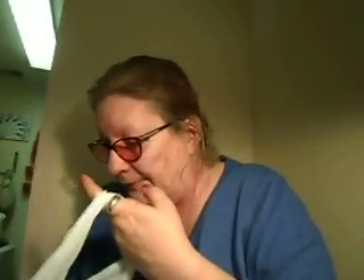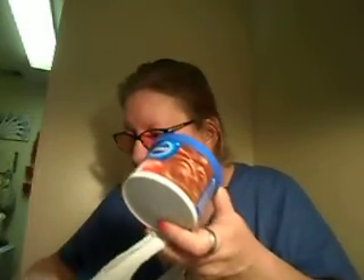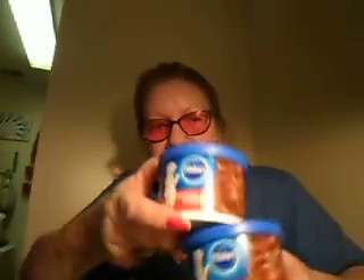He doesn't like macaroni and cheese but he will eat this one. I got three Sunny D's total. I also got two of the Pillsbury chocolate frosting because I want to make a chocolate cake — it takes two to make a sheet cake.